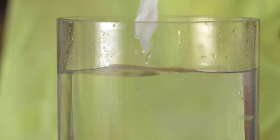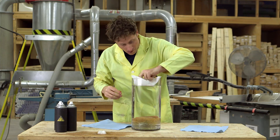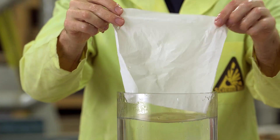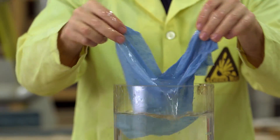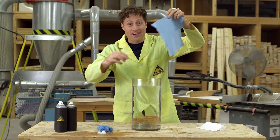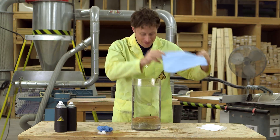Tissue — yeah, doesn't look great when it gets wet. Here's a tissue coated in hydrophobic coating — weird! It works the same with paper towel: paper towel in water, paper towel covered in hydrophobic coating, stays dry.